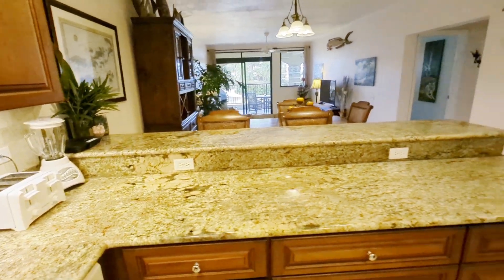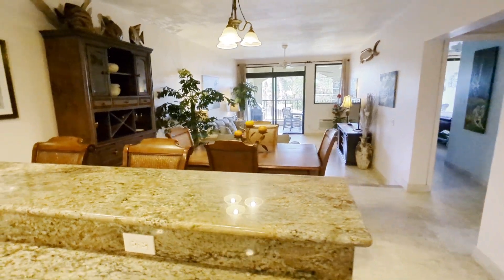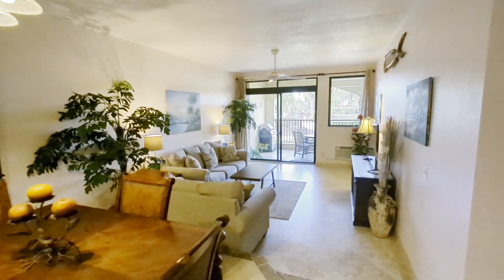Nice little bar with the granite — this granite is gorgeous in here. Four-table dining room with chairs, a little hutch, and over into the living room.